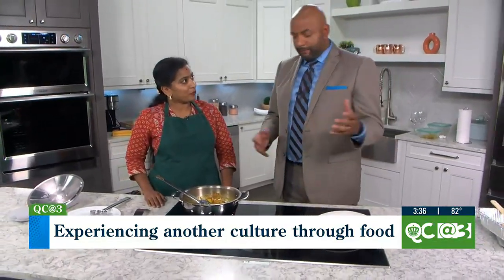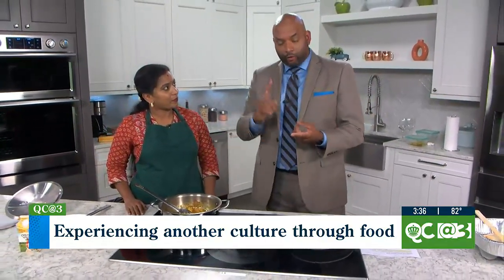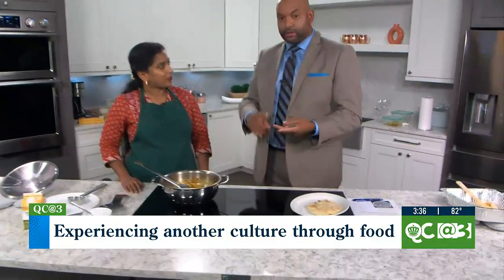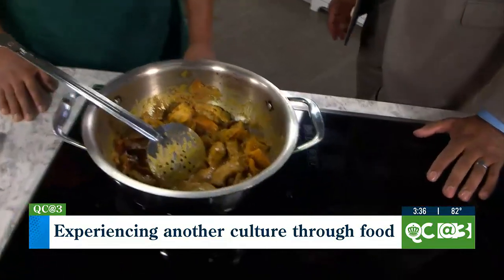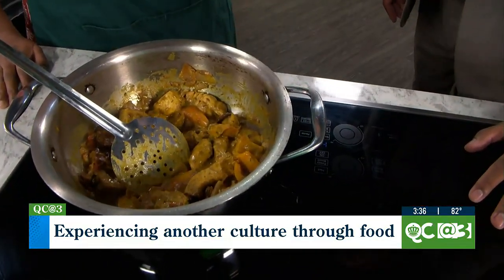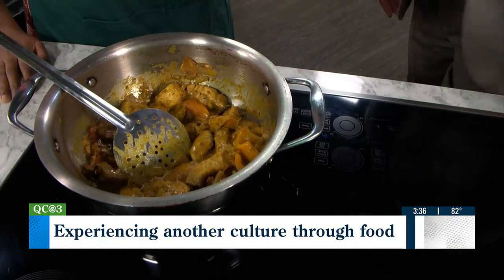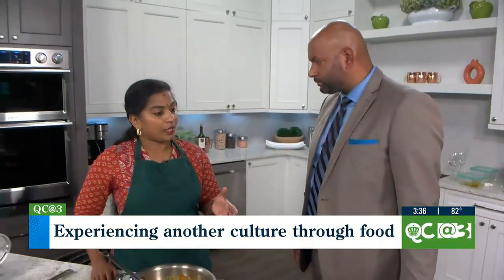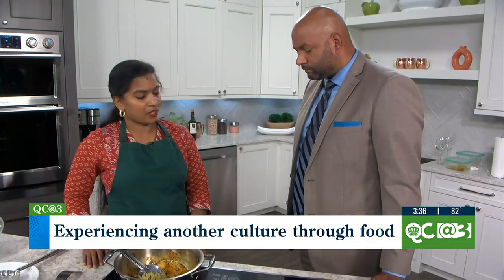A lot of people eat this with different sides. I know that rice is one we use at home, sometimes quinoa, but what other sides can accompany chicken tikka masala? You can serve it with naan bread — I'm sure you've heard of naan bread, it's a very popular Indian bread. You can also serve it with roti, which is another bread made with whole wheat flour — it's a flatbread. Today I'm going to serve you the chicken tikka masala with naan bread.